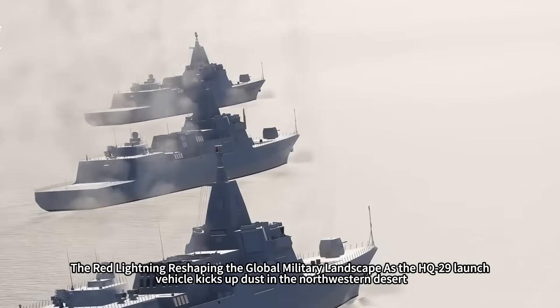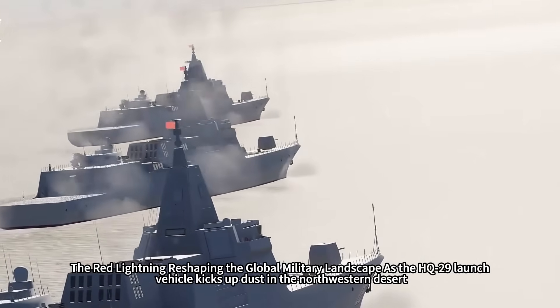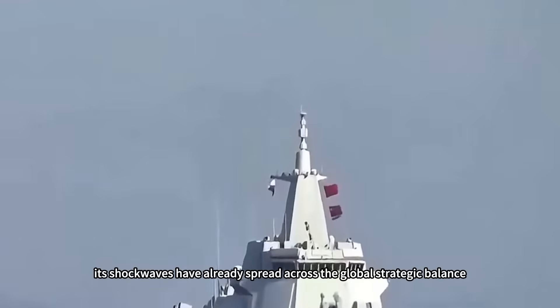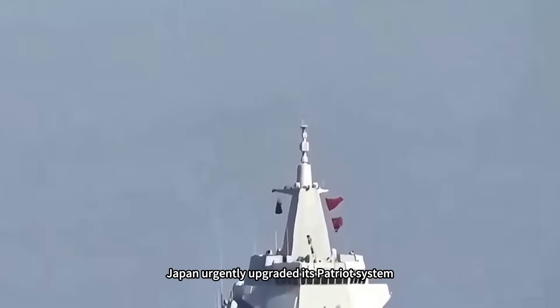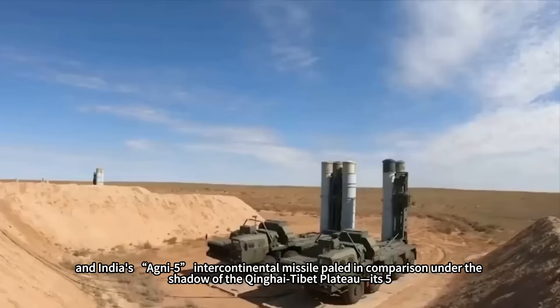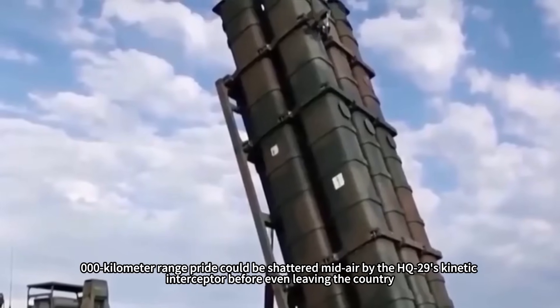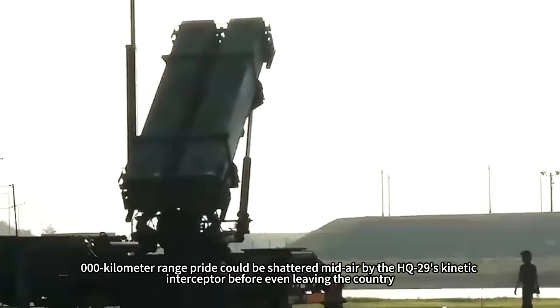As the HQ-29 launch vehicle kicks up dust in the northwestern desert, its shock waves have already spread across the global strategic balance. Japan urgently upgraded its Patriot system, South Korea accelerated the procurement of new radar systems, and India's Agni-5 intercontinental missile paled under the shadow of the Qinghai-Tibet Plateau — its 5,000-kilometer range pride could be shattered mid-air by the HQ-29's kinetic interceptor before even leaving the country.